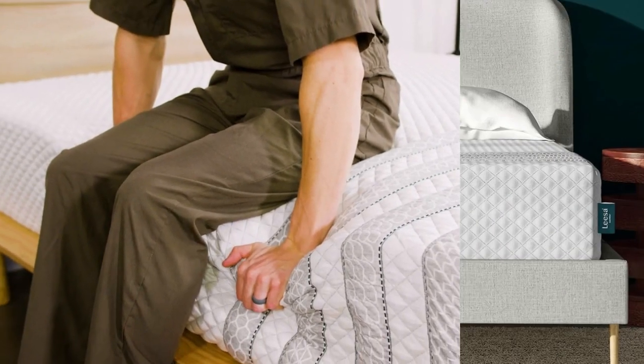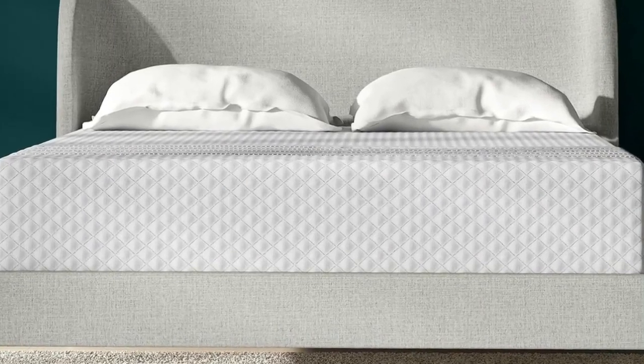A true medium-firm (6), our team found this mattress comfortably accommodated a wide range of sleeper types.